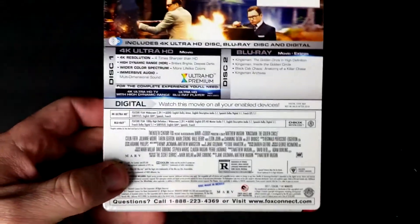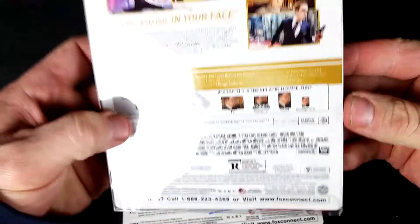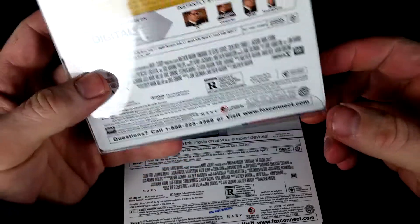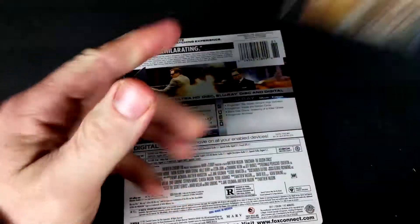Just out of curiosity, how long was the Secret Service? It's right here — 129 minutes. So this Golden Circle is a little bit longer.